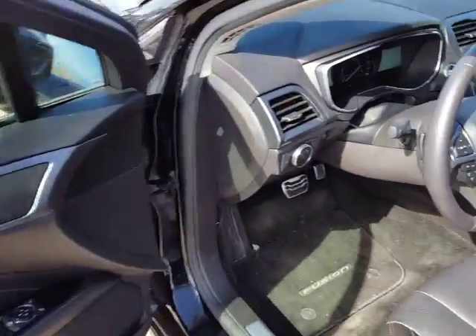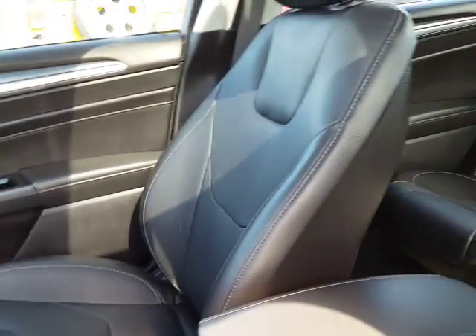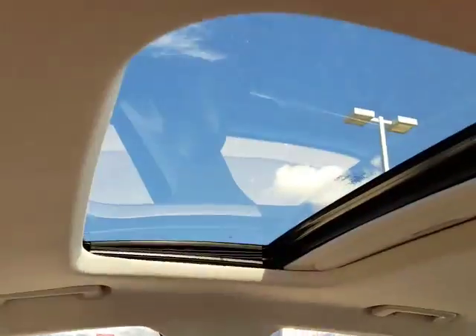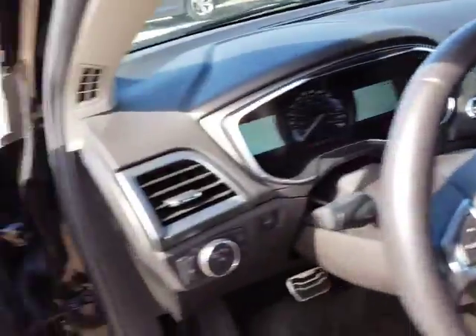Look at this — inside here you've got yourself a wonderful leather interior. It's a 2016 and it does not have very many kilometers on it, so it is in fantastic condition. It has got a sunroof and all kinds of gadgets I'm gonna get into in just a minute.